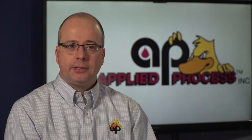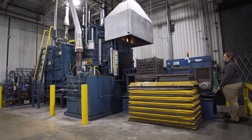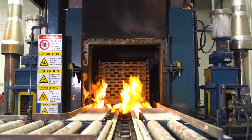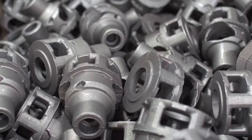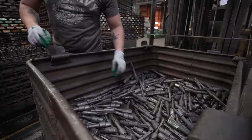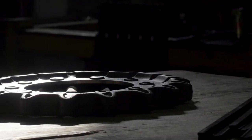Applied Process is the worldwide leader in austempering heat treatment, which is a specialized heat treatment process that quenches iron and steel parts in molten salt. Parts that are processed through this method typically have higher toughness and higher wear resistance than components that might be processed through a traditional quench and temper operation.